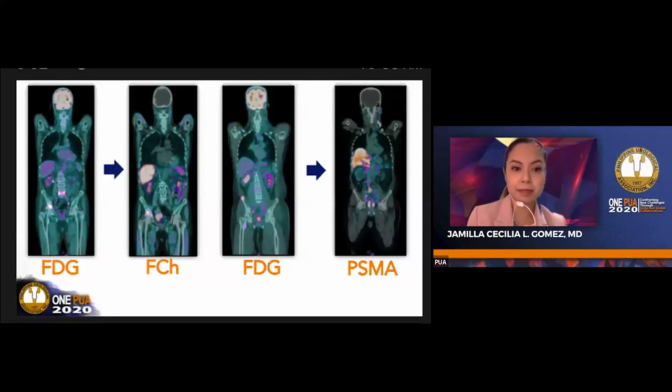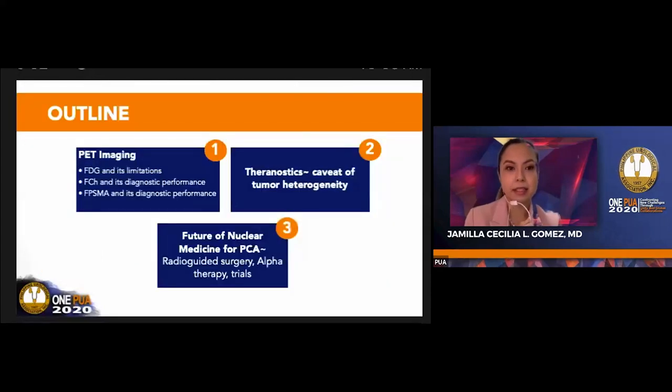Another patient on the right underwent FDG as actual screening, not known prostate cancer, presenting with a left lateral neck mass. After two years of treatment, PSMA PET was done. I don't have a patient who underwent all three different types of PET. I would like to start discussing PET and the various tracers, then move on with a caveat of tumor heterogeneity, theranostics, and lutetium.